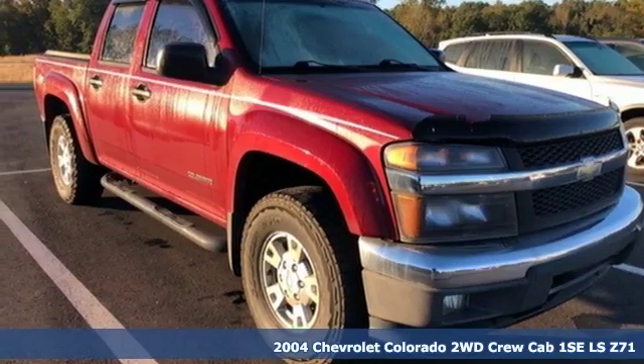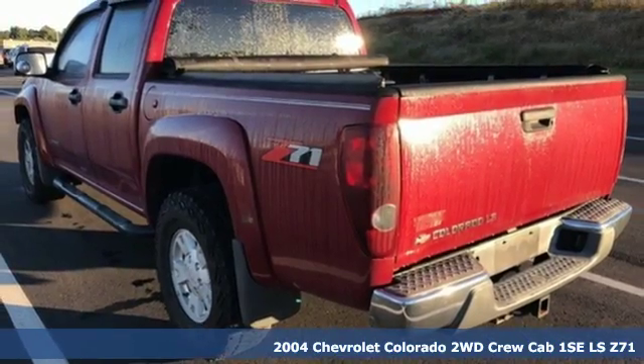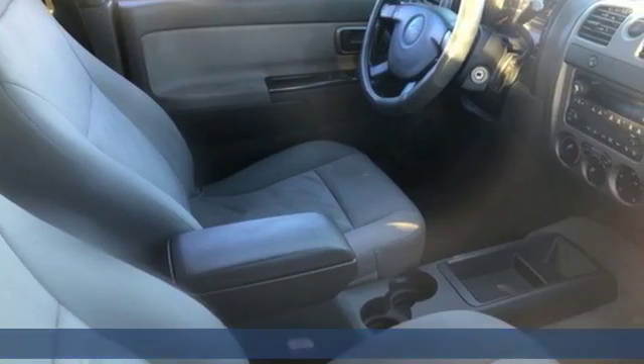Here's a 2004 Chevrolet Colorado. There's more than a century of ingenuity and significance in every Chevy. It's well equipped with the features you need.